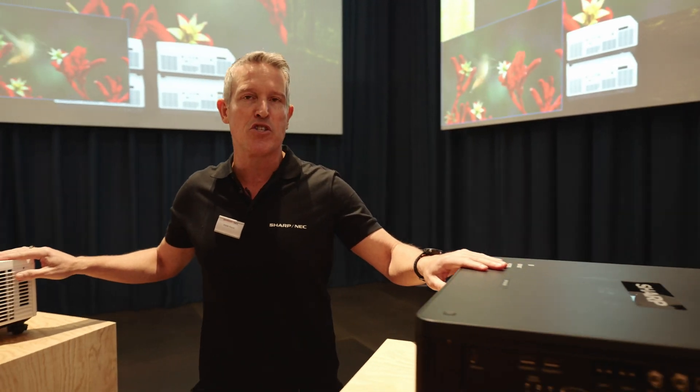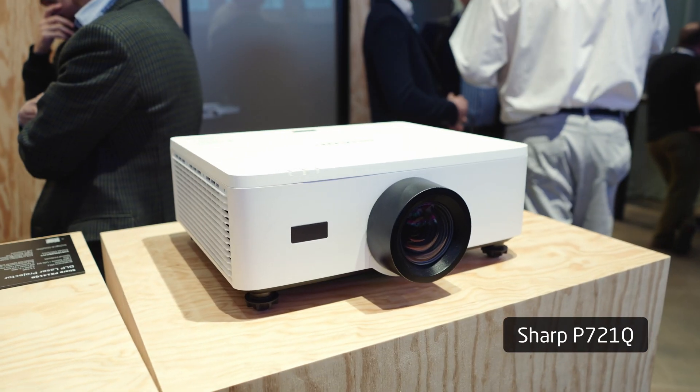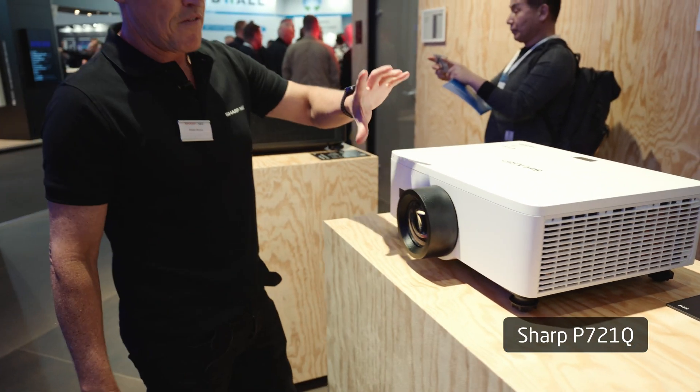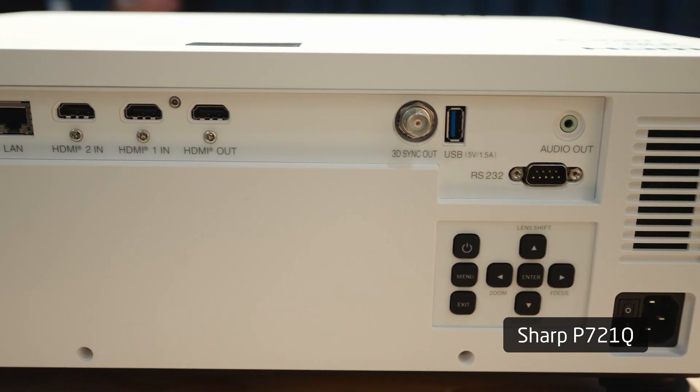We are also showing our first Sharp-branded 4K DLP projectors. This is the new P721Q, a 7,200 ANSI lumen projector. There will also be a 6,000 lumen version with a fixed lens, and it implements pixel shifting technology.